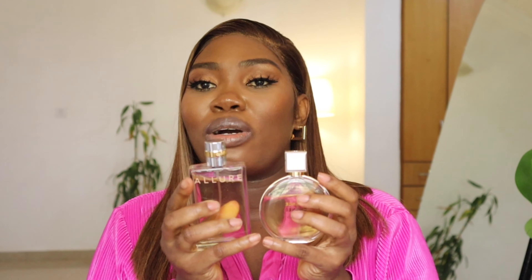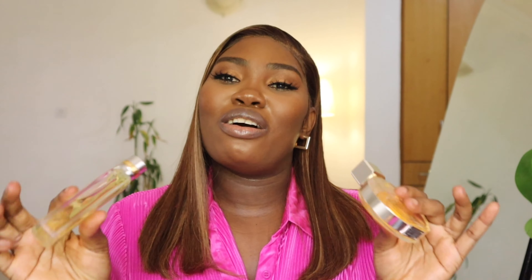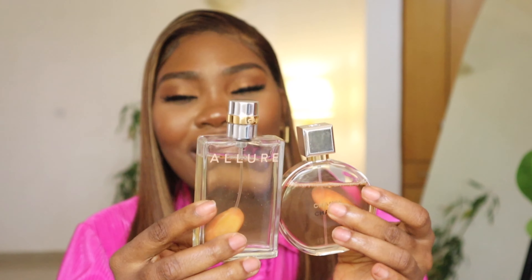I pair this together when I want to go out. I don't use the EDT alone going out because I don't think it lasts as long as the main perfume. When I'm wearing this outside, I pair it with the Chanel Chance, and together it gives me that feminine energy — that cute girl, kept woman kind of vibe. Packaging is amazing. Simplicity is the way to go — it sits really beautifully on my shelf.